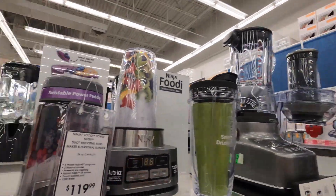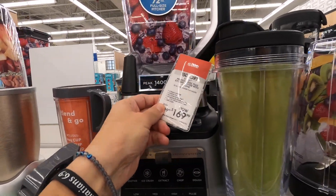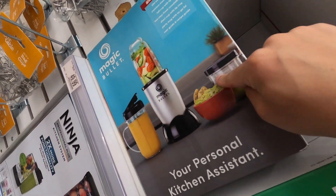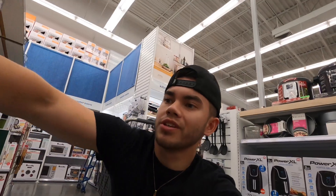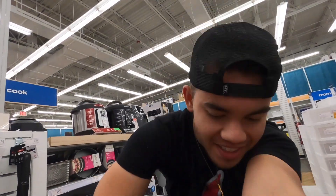The absolute first thing I need to get is a blender, because I've somehow gone a full year with no blender and I've spent way too much money on smoothies. Of course you've got the Ninjas — pretty classic. This one looks expensive, yeah $170, not exactly trying to spend that much. The NutriBullet, I've heard good things about. The Magic Bullet, I've heard it actually sucks, so do not get that one. I'll probably go with the NutriBullet — $80, that's cool. Let's add this one to the cart.